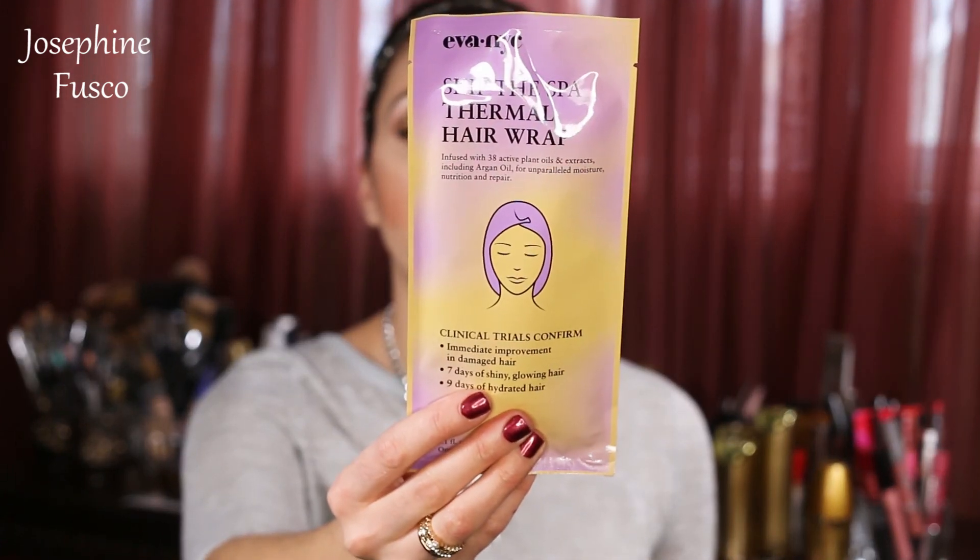Then we have the Skip the Spa Thermal Hair Wrap, infused with 38 active plants, oils, and extracts including argan oil for unparalleled moisture. Clinical trials confirm immediate improvement in damaged hair. I might actually do a review on these products on my blog.